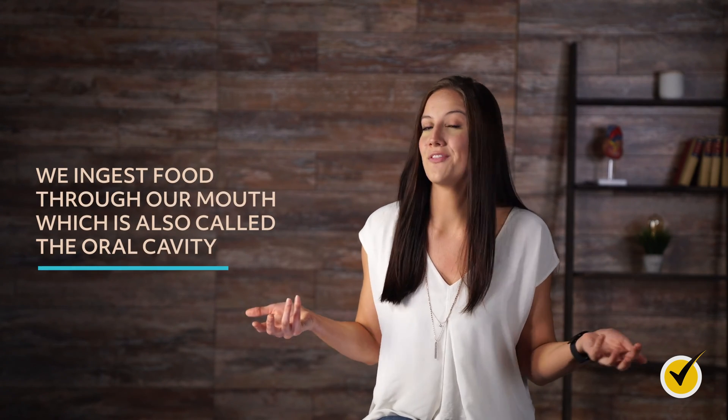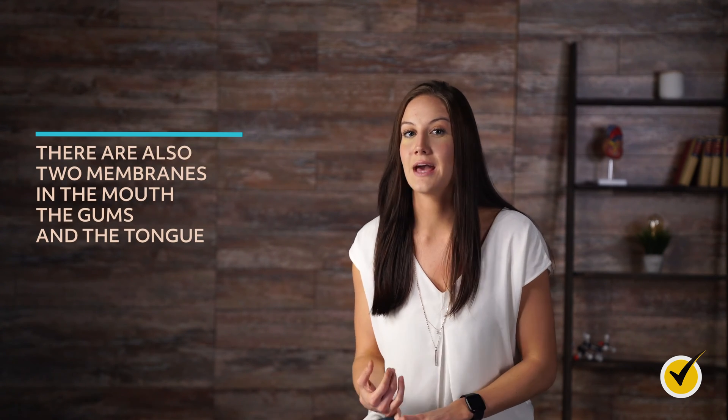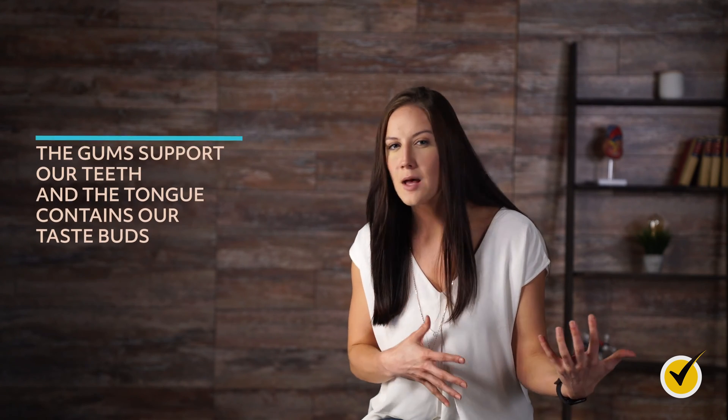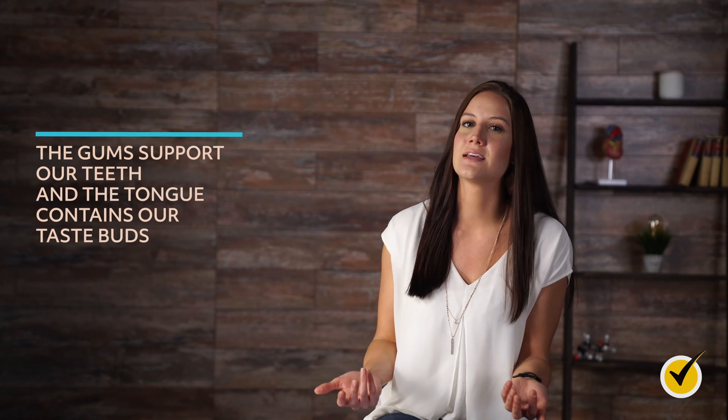The mouth is the easiest structure to remember because we use it all the time. We ingest food through our mouth, which can also be called the oral cavity. Small glands and three pairs of salivary glands keep the mouth moist, and we need that moisture to soften and swallow food. There are also two membranes in the mouth — the gums and the tongue. The gums support our teeth, and the tongue contains our taste buds.